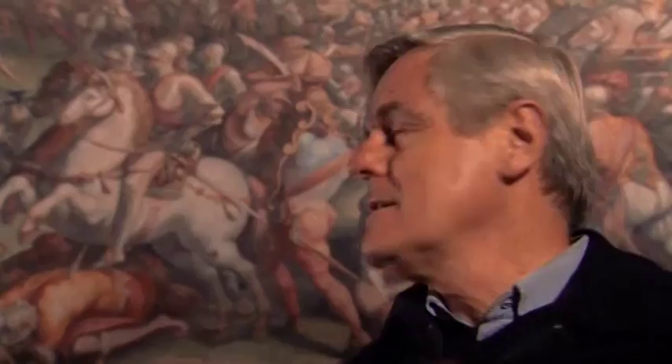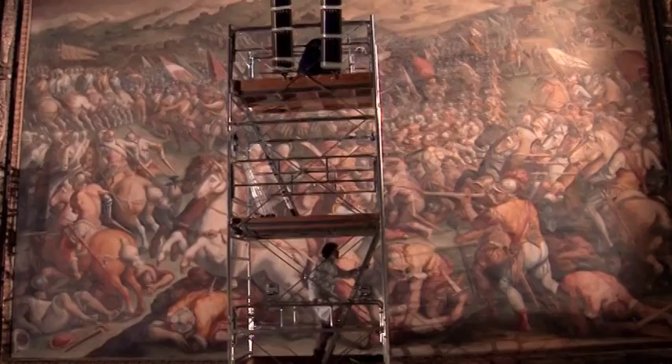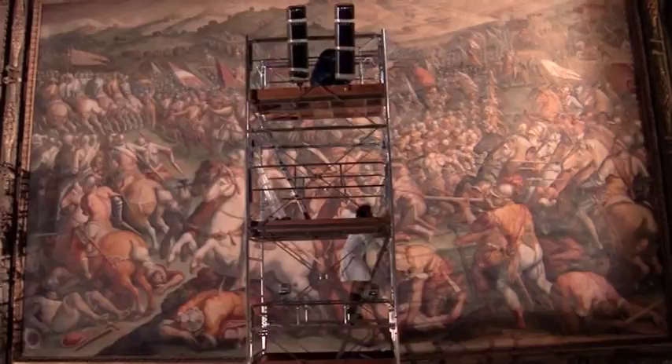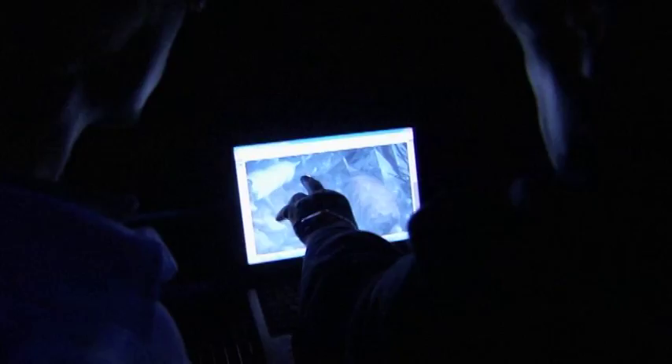Why would you write something like that? All the way up there, nobody can see it. I really think it was a message. But is the painting there? A growing number of people want to know, including art historians, the city of Florence, and art lovers around the world. To settle it once and for all, Saraccini and his team are applying cutting edge technology in radical new ways.